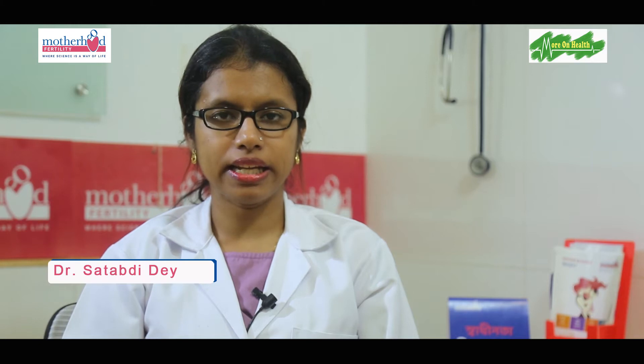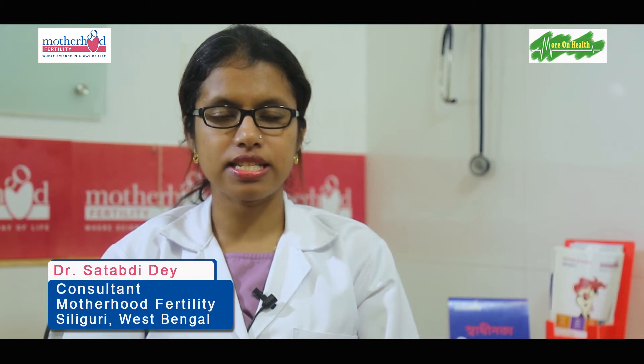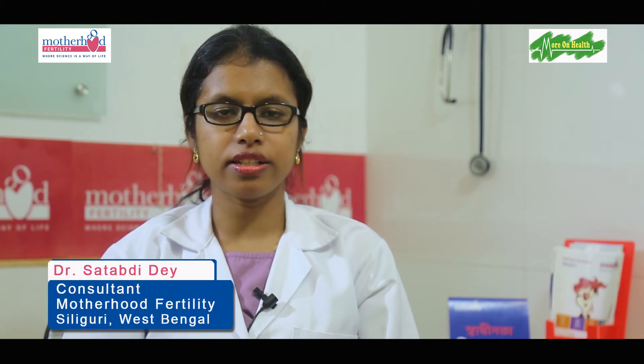I am Dr. Shatabdi Deh, Consultant Fertility Specialist at Motherhood Fertility Center, Shri Luguri.